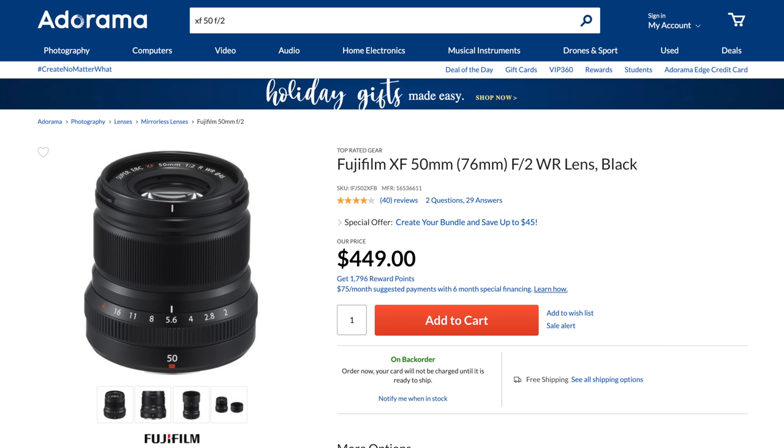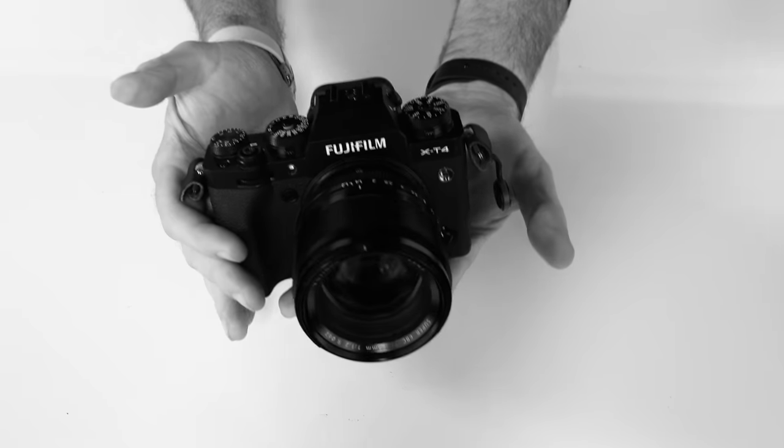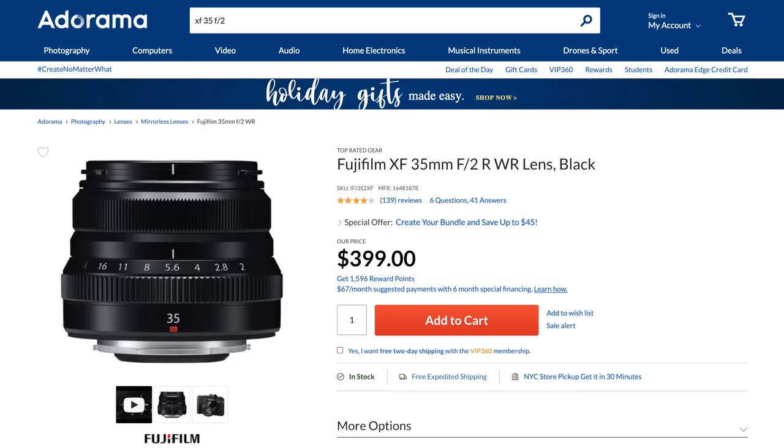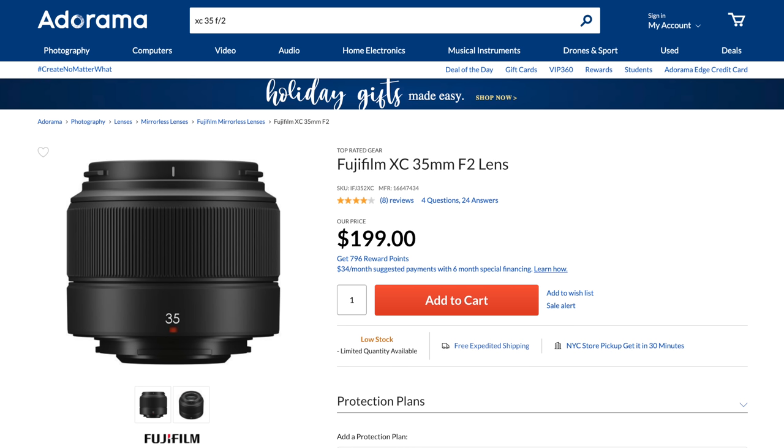Then again, for half that price, Fujifilm's XF-50 F2 Fujicron focuses better, is much smaller and lighter, and weather sealed. But the extra reach, that particular rendering, and the feel of the 56 1.2 do it for me. Let's in fact call the Fujicron trio of 23, 35, and 50 F2s honorable mentions — the XC35 F2 being an incredible bargain.